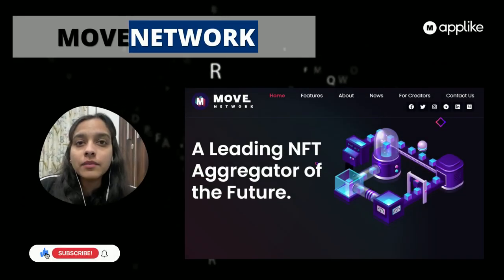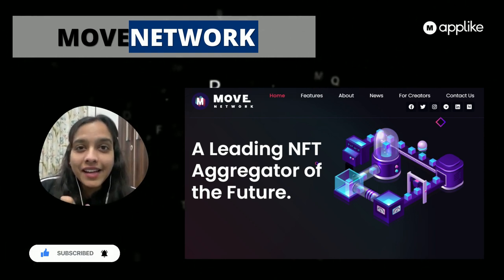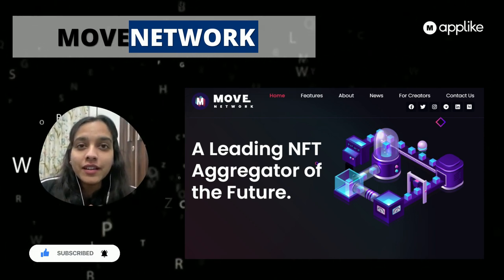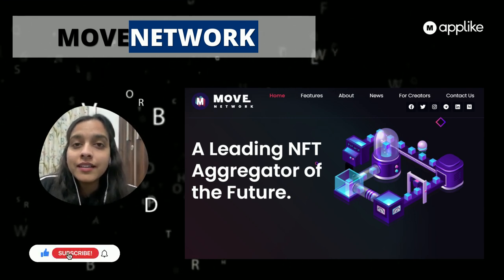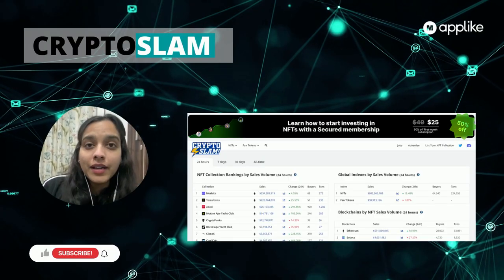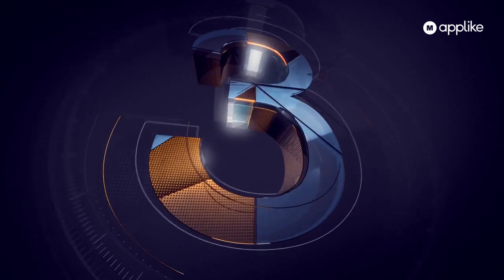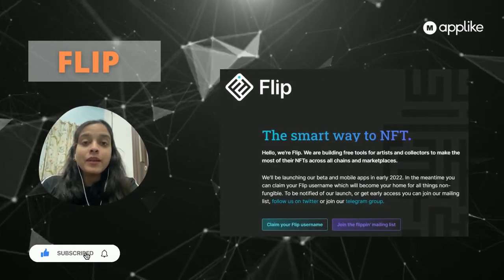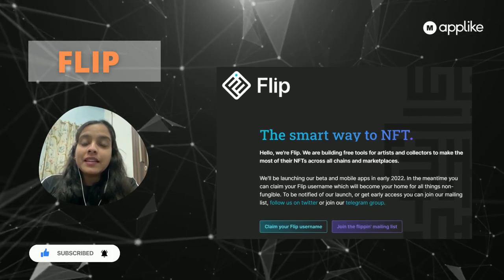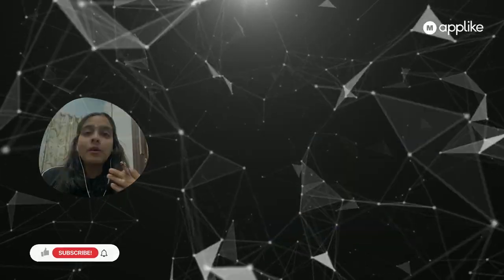At number five, CityMove Network calls itself the leading NFT aggregator of the future, so you can imagine the possibilities they are providing in their NFT ecosystem. At number four we have CryptoSlam. At number three we have Flip, which brings all the popular NFTs under one roof where people can easily come, view, and purchase NFTs — it's a very good option.